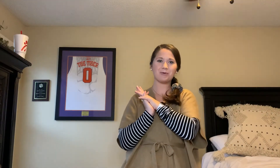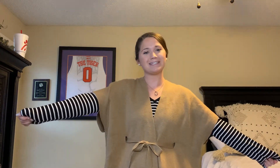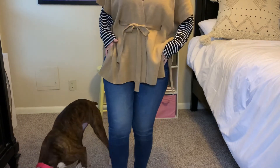Hey guys, it's Tuesday! I'm going to share what I'm wearing today. I have this cape-kind-of cardigan wrap thing — I love it, it's just so cute. I'll link it down below. Then I have just a long-sleeve striped tee, which is my favorite, and I'm just wearing some jeans with white little slip-on sneakers.